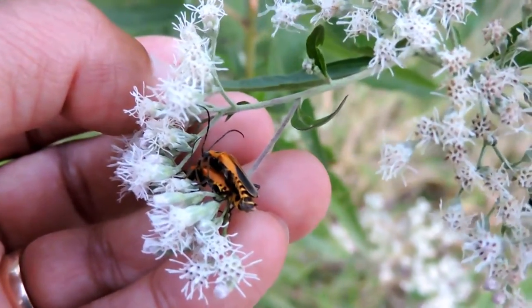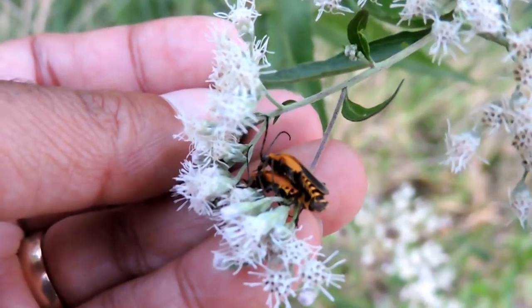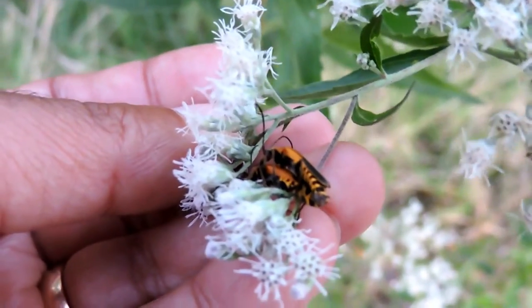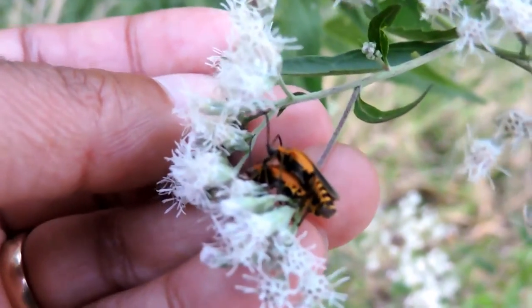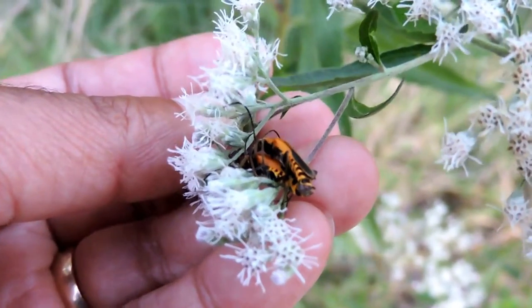They think that some of these colors they have on them — the reason they're called soldier beetles — is because some people associated them with old-time uniforms for various soldiers' armies, especially some of the more colorful ones, the European soldier beetles. These are some pretty neat ones. This one might be a margined leatherwinged beetle.